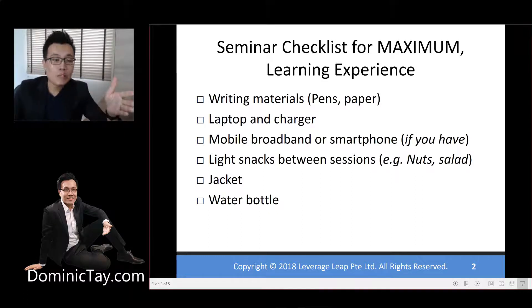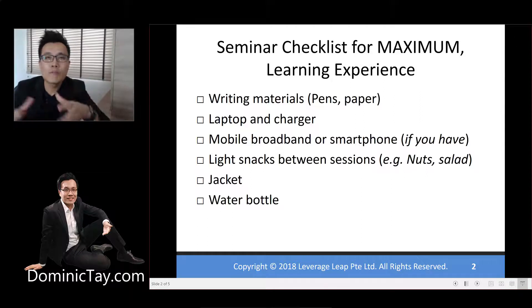Next, you probably want to bring some light snacks between the sessions, like nuts and salads, so you can chew on them if you want to. Next, bring a jacket because the entire room will be air-conditioned, which will be cold for some people and warm for some people. But just in case, bring a jacket along.